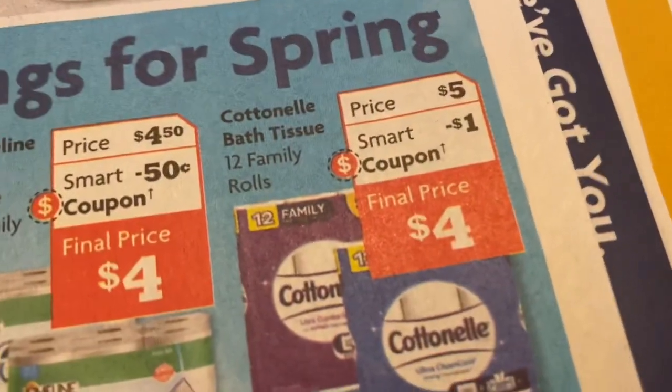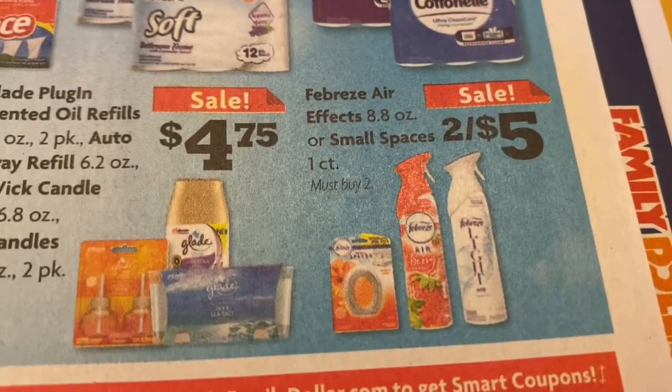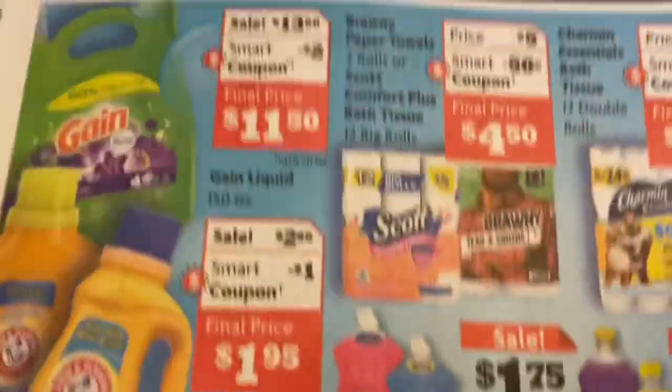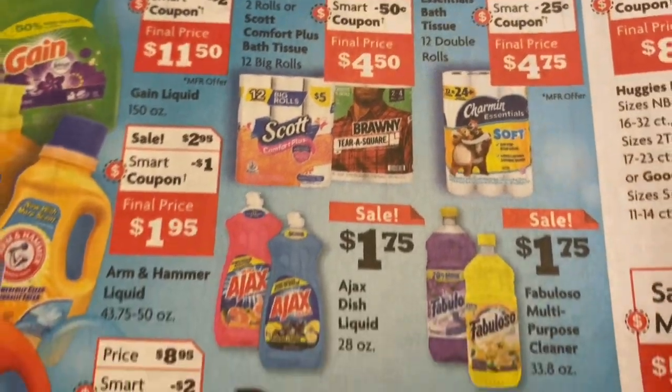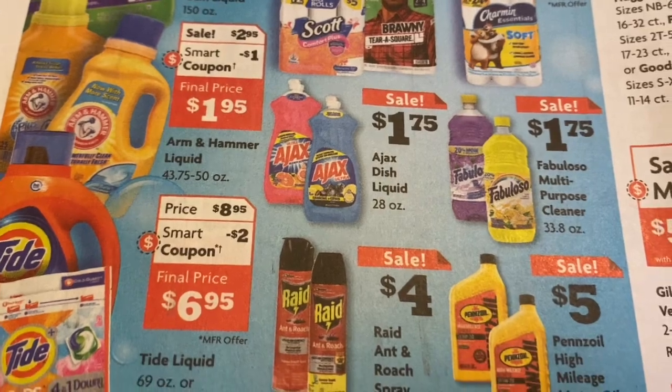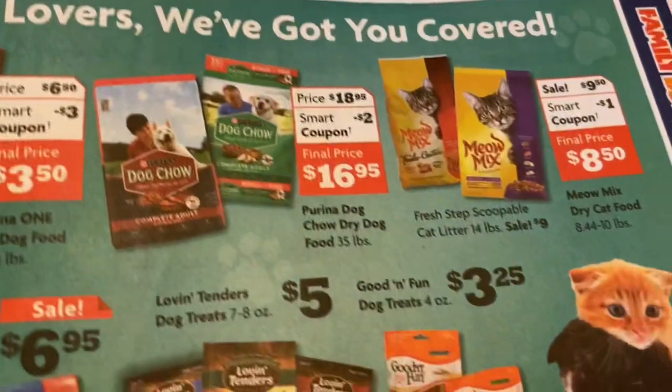Cotton nail for five dollars, a one dollar coupon, Breeze two for five. Nothing to write home about, I don't feel. Let's go to the other side.